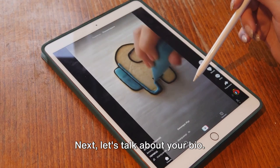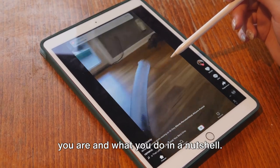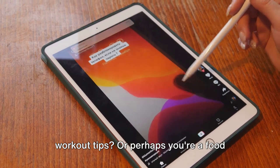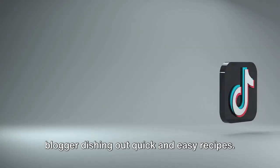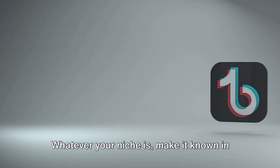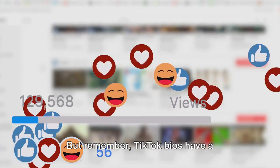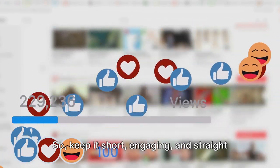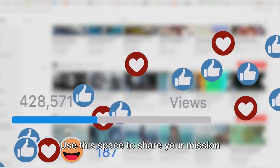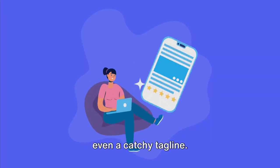Next, let's talk about your bio. This is your chance to tell the world who you are and what you do in a nutshell. Are you a fitness enthusiast sharing workout tips? Or perhaps you're a food blogger dishing out quick and easy recipes. Whatever your niche is, make it known in your bio. But remember, TikTok bios have a character limit, so keep it short, engaging and straight to the point. Use this space to share your mission statement, your unique selling point, or even a catchy tagline.